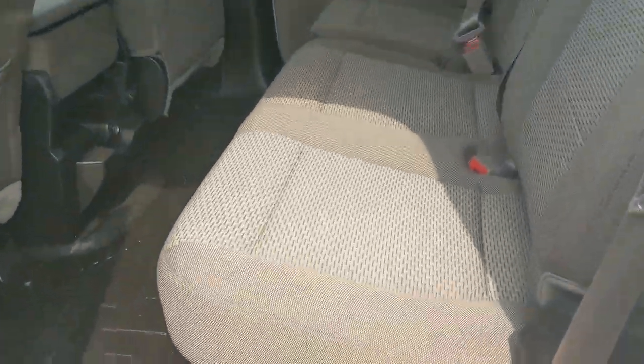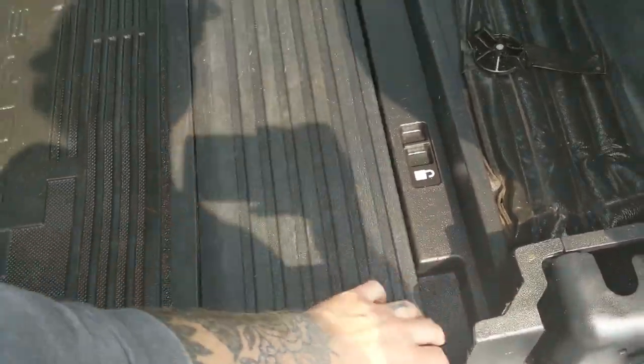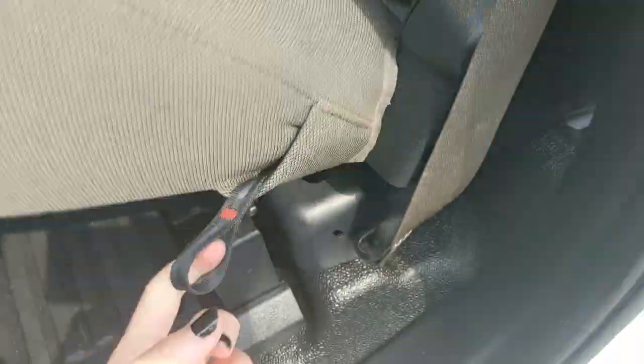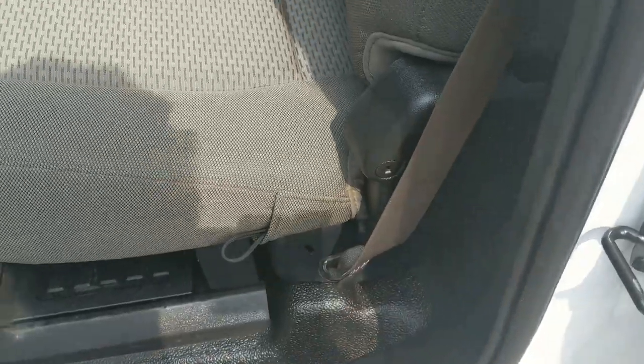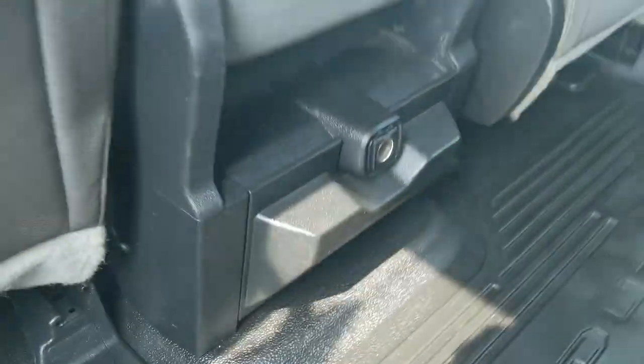Looking into the back seat, you have comfortable seating for three that can be lifted up and out of the way to accommodate cargo, and reveals a collapsible storage box underneath which can be locked at the hinge for added security. It also has vinyl flooring that's easier to clean, two cup holders and a 12 volt power outlet.